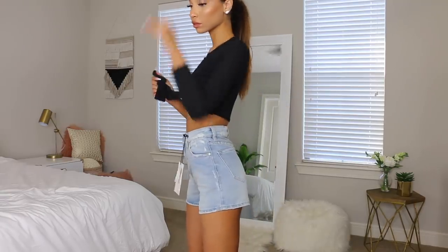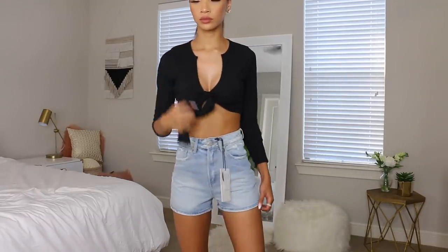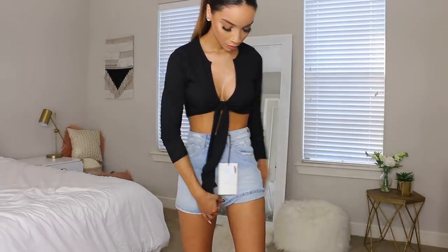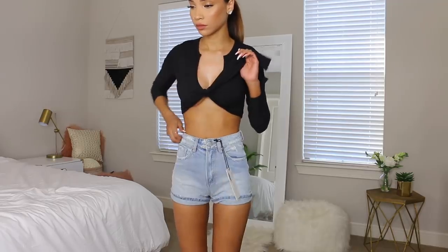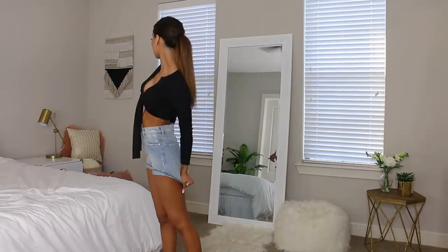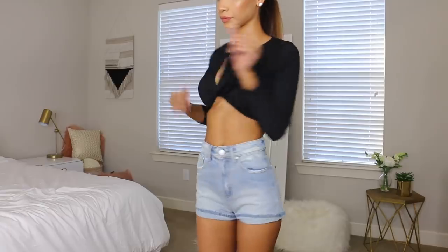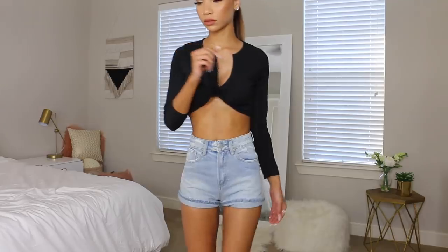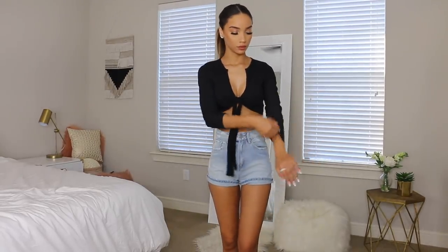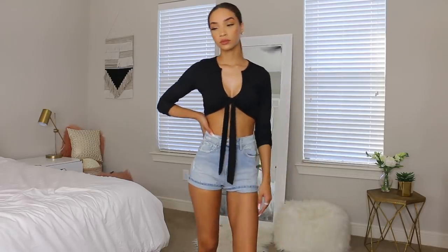I was really surprised to find that Cotton On had denim shorts that actually fit me — it was the last place I would have thought to check after going everywhere in the mall. They're not my favorite compared to the American Eagle ones, but they're made out of pretty high quality denim. I'm actually planning on cutting the bottom hem and making them look more distressed, and I'll probably like them a lot more that way.